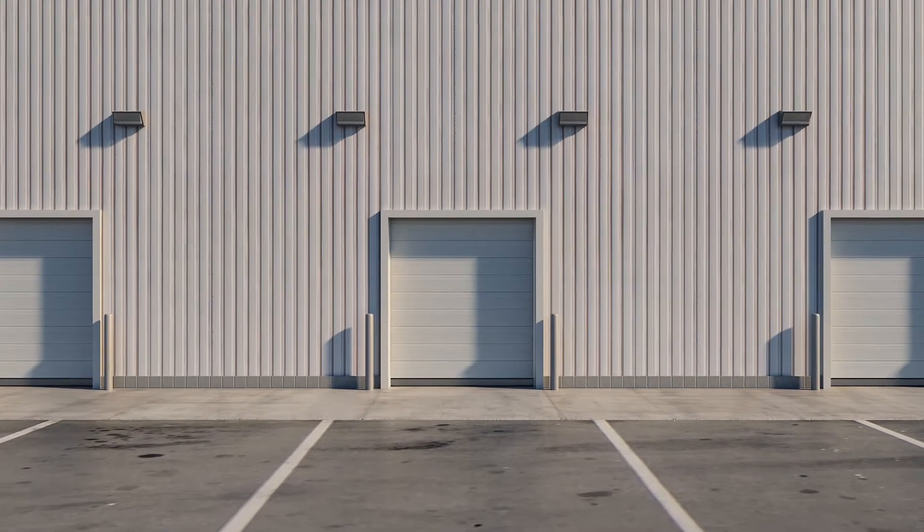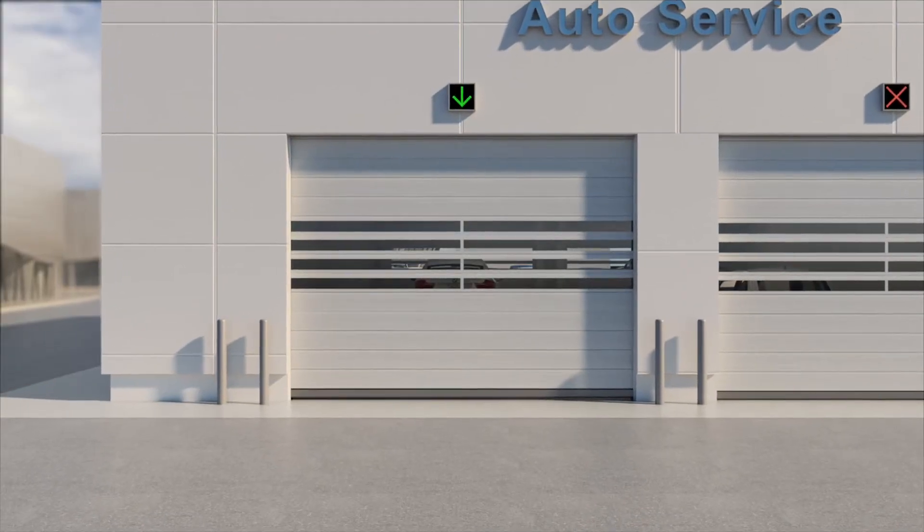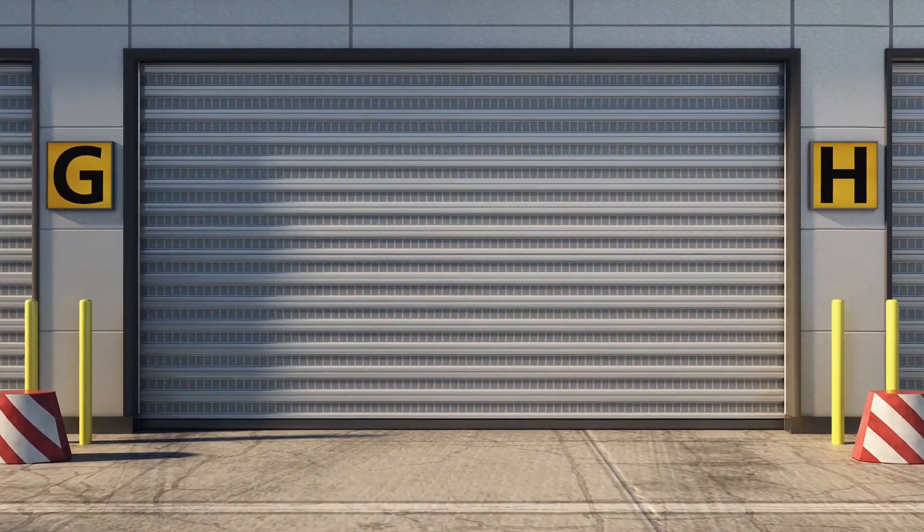The width of Spiraling Doors is also customizable and heights can range up to 20 feet. The range of heights and widths allows you to customize solutions to your business.